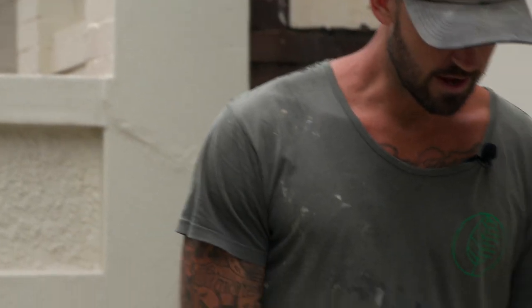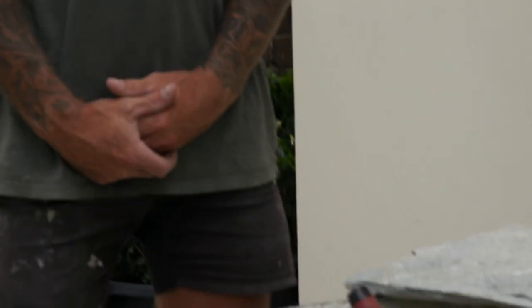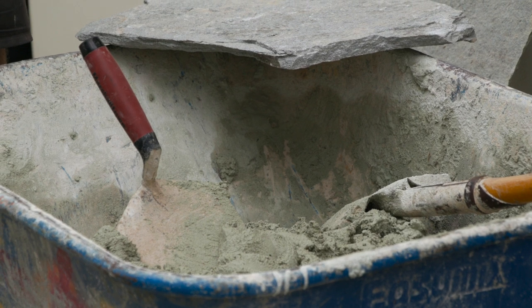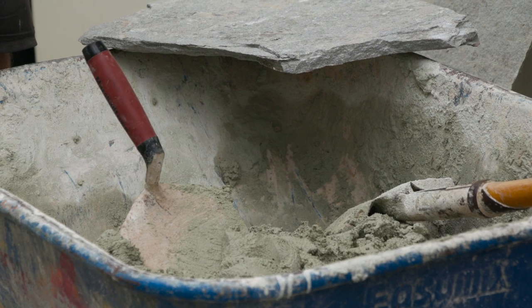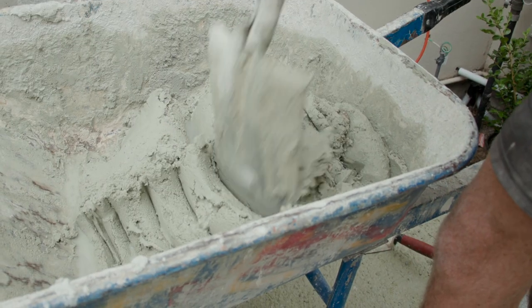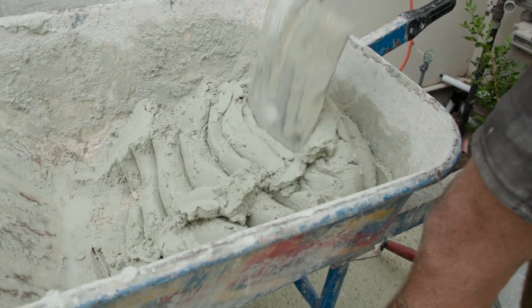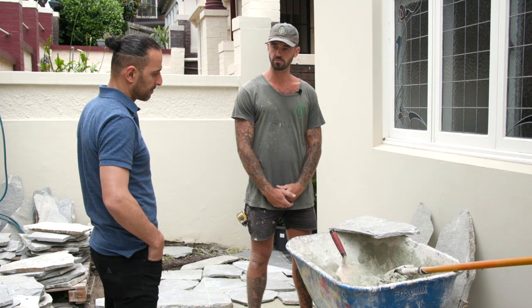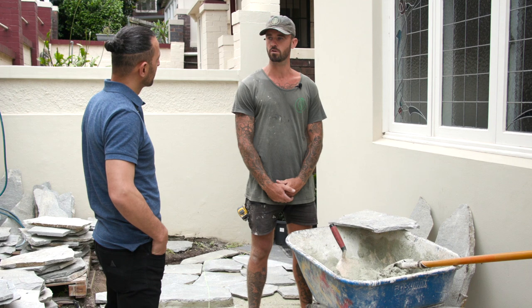The mortar mix — what most landscapers and builders call it — is 12 shovels of white bricky sand, one bag of off-white cement mixed dry together, then we add F-Lock with water to prevent efflorescence, and Bicole which keeps the workability of the mortar and keeps it nice and fluffy.